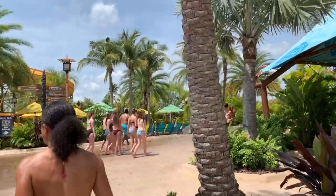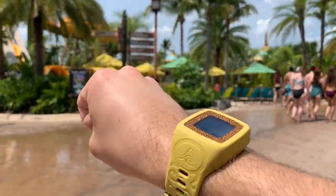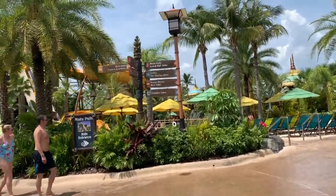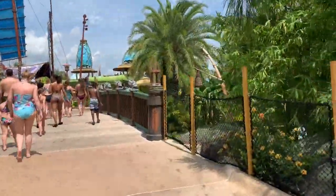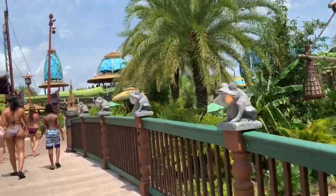Real quick, we're going to go grab a return time. Let me show you the Tapu Tapu — yeah, great shot. So real quick I'm going to go check on the Krakatau Aquacoaster. Might get a return time for that.